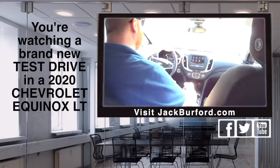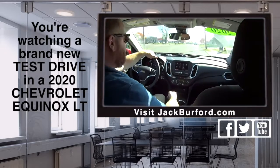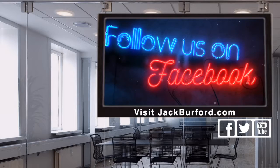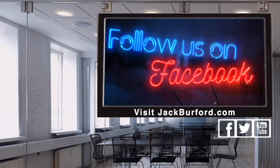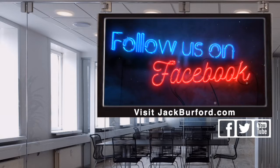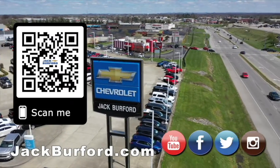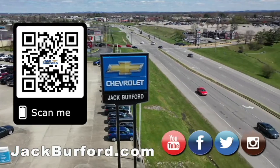Call JJ. Jackburford.com. 623-3350. We'll see y'all next time. Why would you buy a vehicle anywhere else? Make sure to visit us at jackburford.com and subscribe to our YouTube channel.